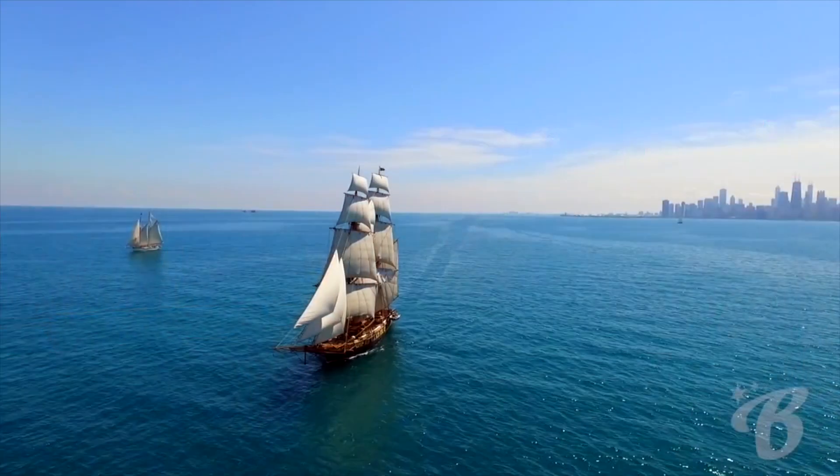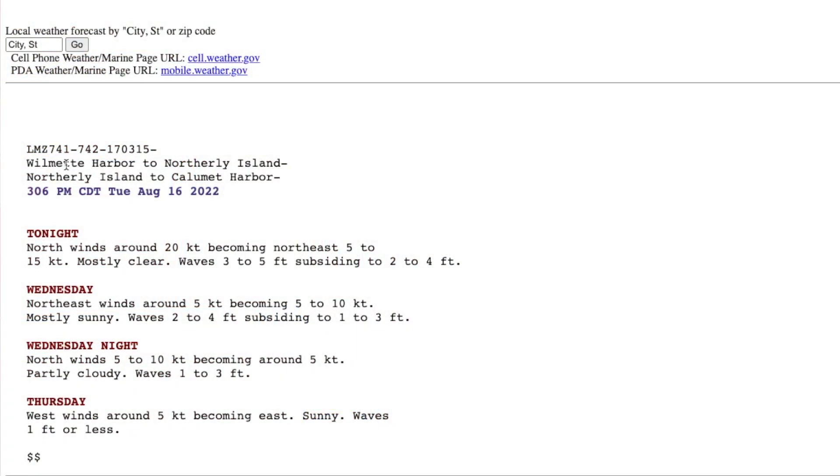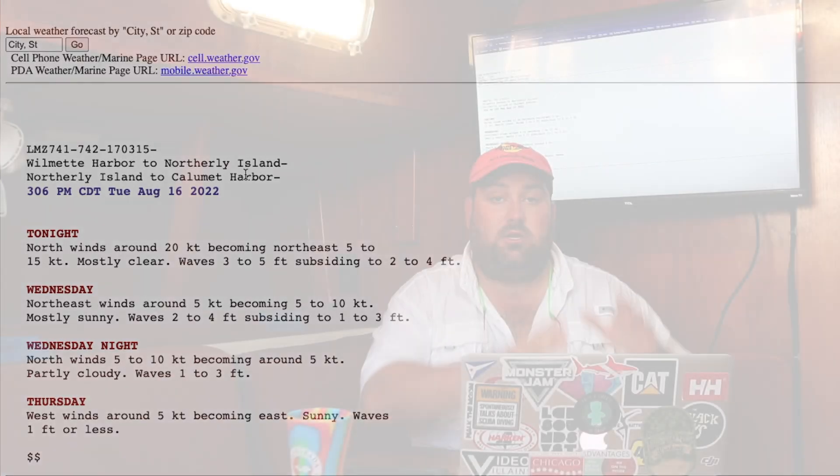If you're at home wondering what does the lake look like, the first thing you want to look at is the marine forecast. This is issued by NOAA and updated regularly — this one was issued today at 3:06 p.m. Tuesday, August 16th. It's a text forecast covering wind, wave height, and wind direction. This particular forecast covers Wilmette Harbor to Northerly Island, and they do separate forecasts for different sections of the lake, so make sure you look at the one for where you're going to be boating.